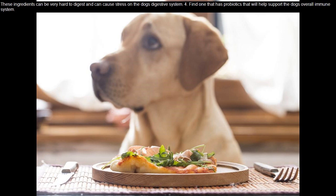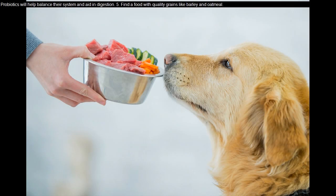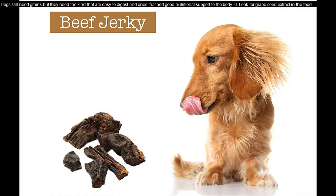Probiotics will help balance their system and aid in digestion. Tip 5: Find a food with quality grains like barley and oatmeal. Dogs still need grains, but they need the kind that are easy to digest and ones that add good nutritional support to the body.